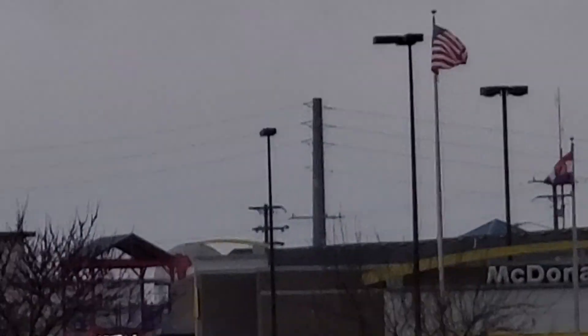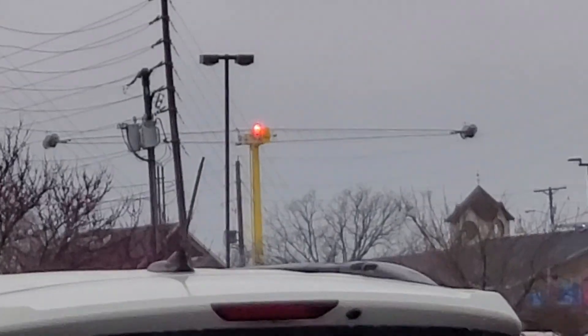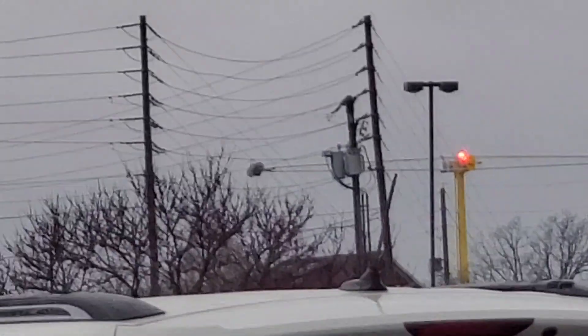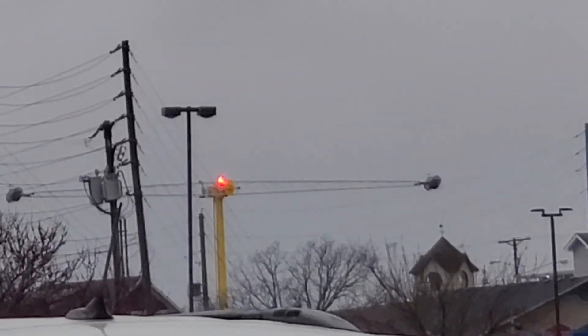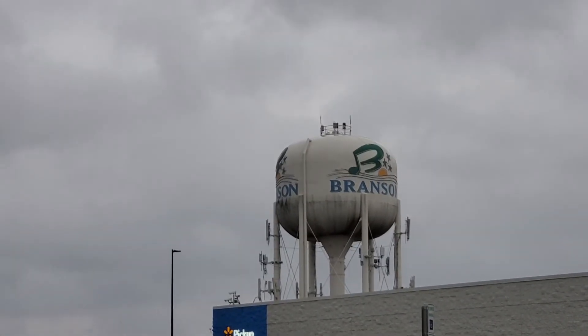I decided to film the skyscraper again because I like how it has two night-mode-only modern LEDs on it. Knowing how small it is — it's even smaller than the third Walmart tower, a.k.a. the first Branson water tower and the second Branson water tower — and they have full-fledged beacons and all that stuff too.